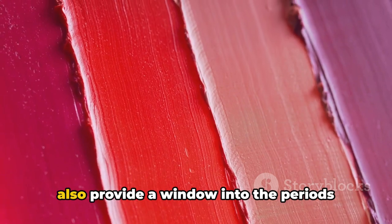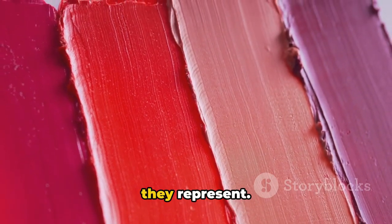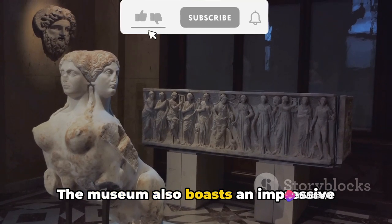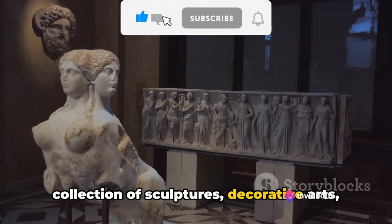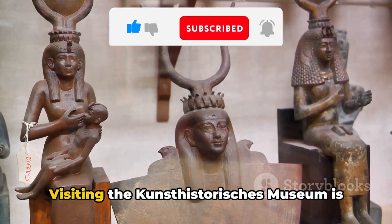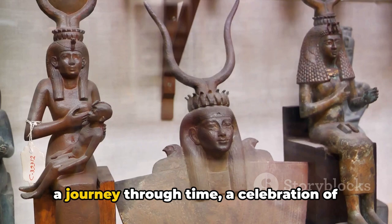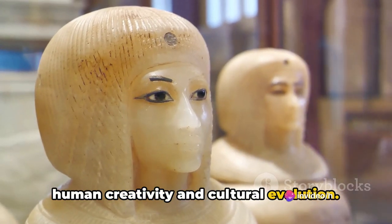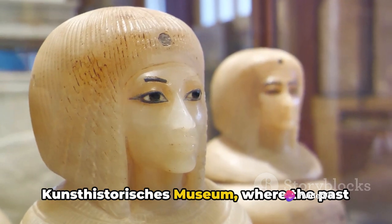These pieces not only capture the artistic genius of their creators but also provide a window into the periods they represent. And it's not just about paintings — the museum also boasts an impressive collection of sculptures, decorative arts, and antiquities, further enriching your journey through art history. Visiting the Kunsthistorisches Museum is a journey through time, a celebration of human creativity and cultural evolution.